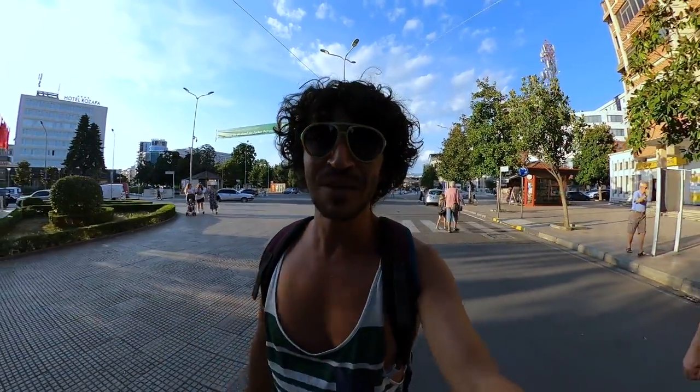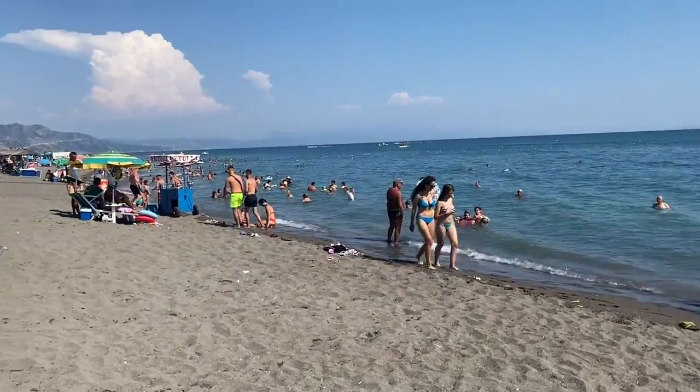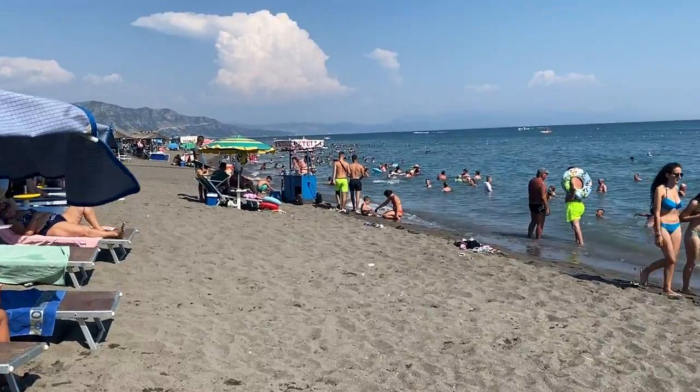Instead of swimming in the lake, you can also go to Velipojë, which is about 30 minutes by bus and costs around 200 lekë. The beach and sea there is not the best, but better than the lake. That's another option for what you can do near Shkodër.